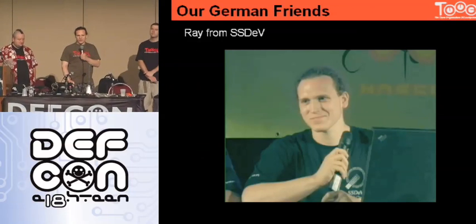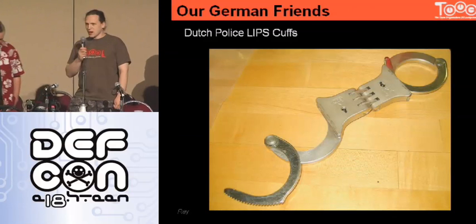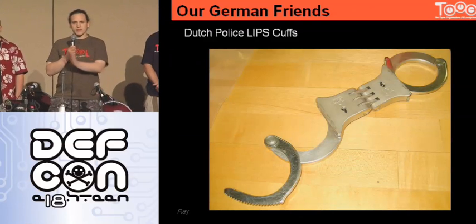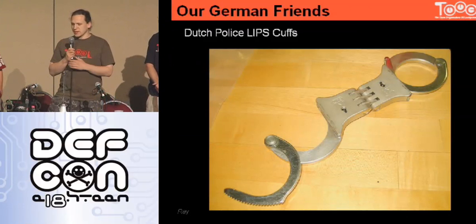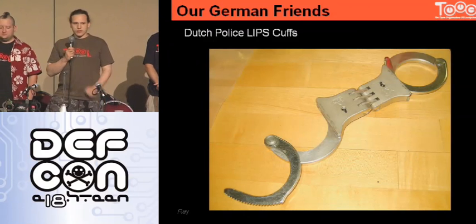One of the most funny things actually happened last year at Haar, because the Dutch police—which is the country where Haar takes place—has a very special kind of handcuff. This is completely different from all the cuffs you will find in the US, and it has a special key shaped differently than all the keys you know. And they're very proud of that.